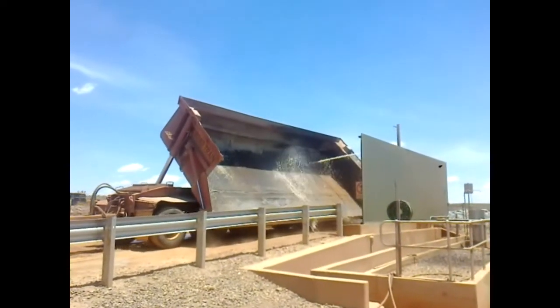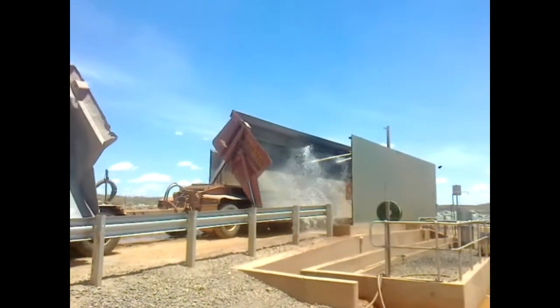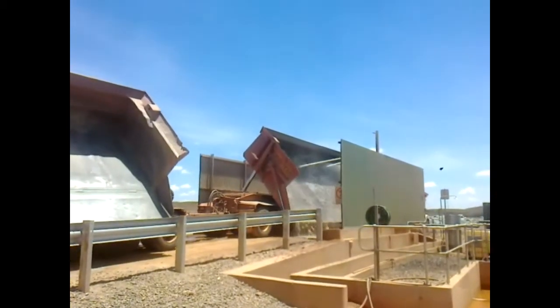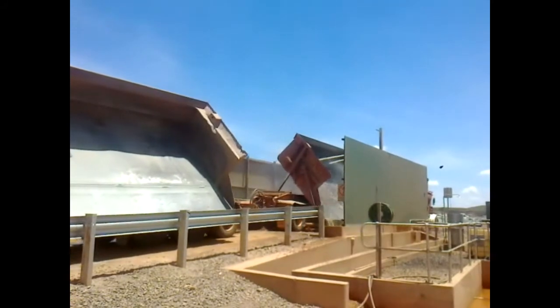The most popular feature amongst road train operations is the fully automated veneering arch, which applies a strong, flexible crust to the open wagon to eliminate coal and ore dust. Speedy Wash Australia supplies this product as a design-and-supply solution, bespoke to site requirements.